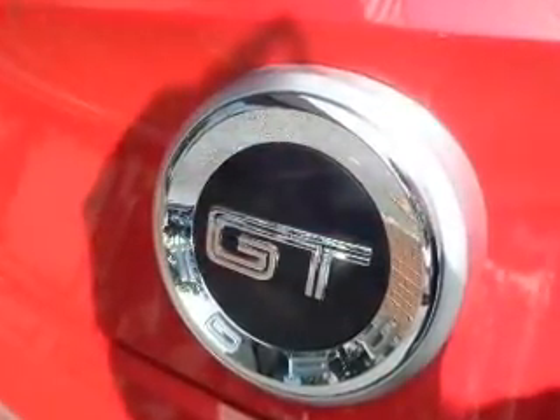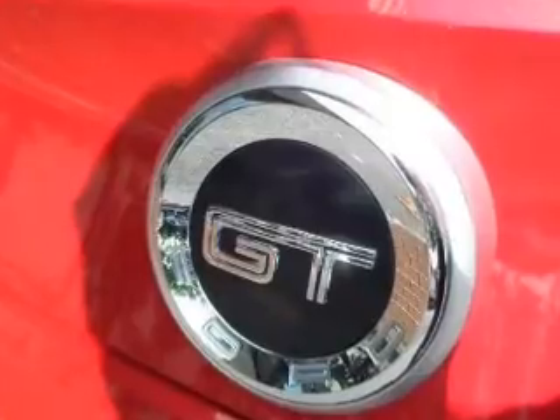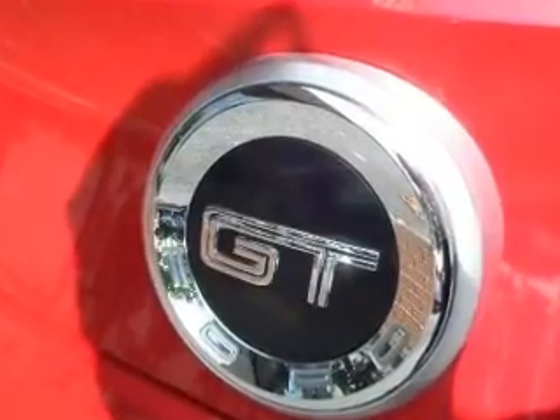Additional features include a spoiler, an alarm system, cruise control, keyless entry, split rear seats, and a trip computer.